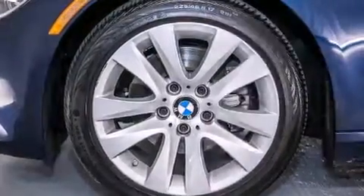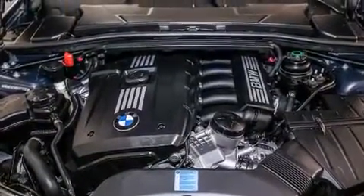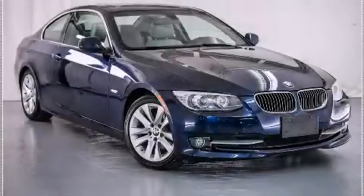With an EPA estimated rating of 28 miles per gallon on the highway, this automobile is clearly a fuel-efficient choice. Stop by today and test drive this automobile for yourself.